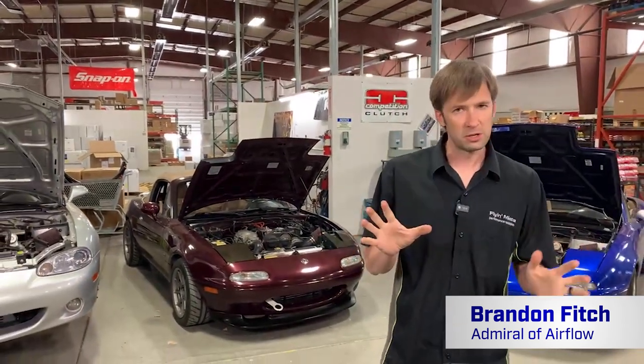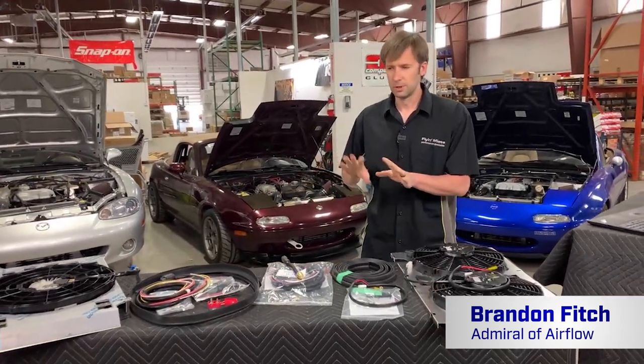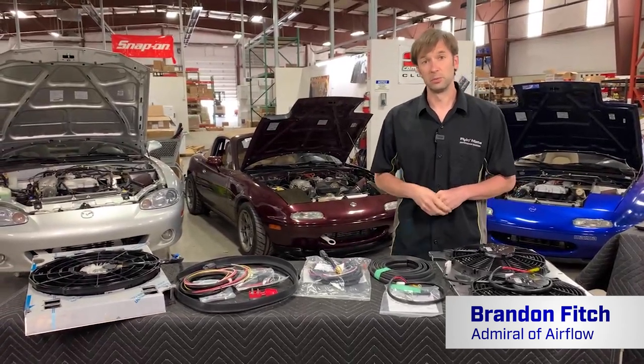Hey guys, Brandon with Flying Miata back for another Facebook Live. Today we are going to talk about fans. So springtime, everything's warming up. It's about that time for cars to start overheating. So if you have questions, as always, put them in the comments. We're going to hold them to the end so that we don't get redundant and we kind of stay focused, but definitely put them in there. We'll get to them.